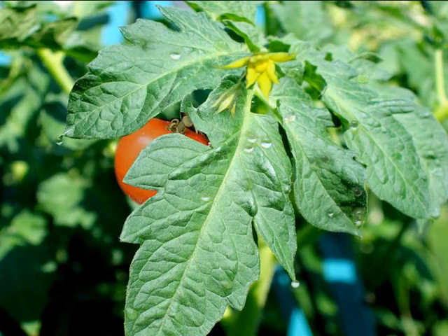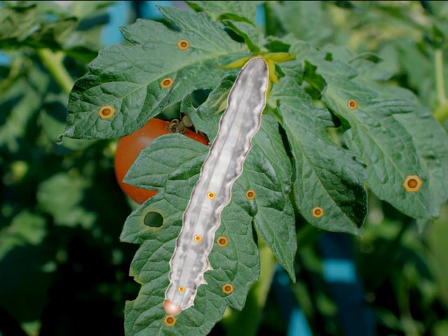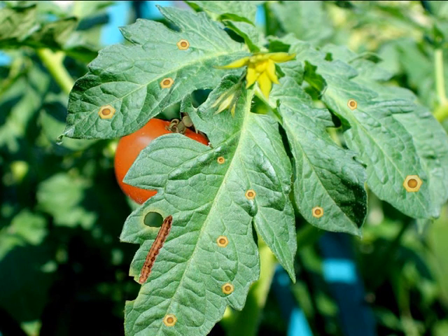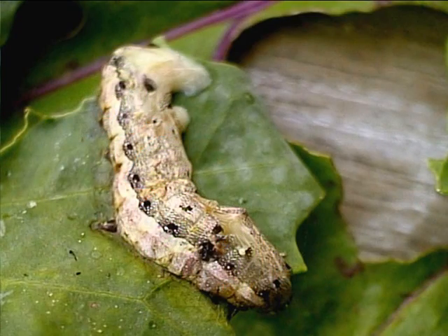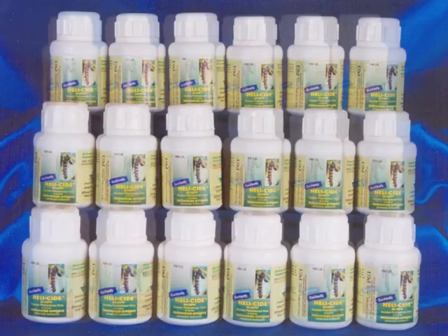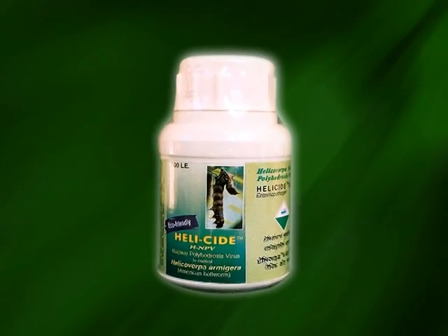When the pest ingests the virus-infected food, the viral particles gain entry into the insect body through the midgut and multiply throughout the pest, eventually causing its death. Symptoms become evident within three to seven days after ingestion. The larva becomes inactive in movement, turns flaccid, and eventually the dead insect hangs with its head facing the ground.